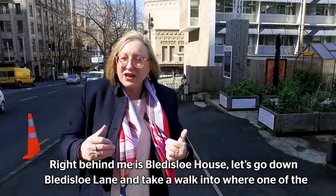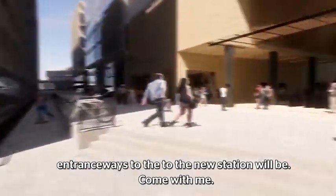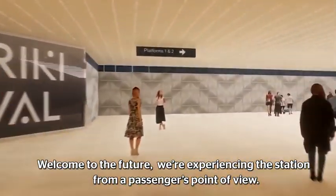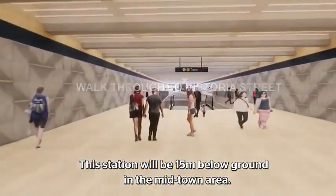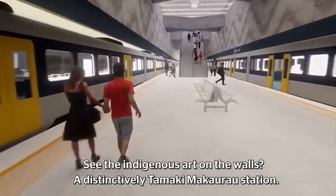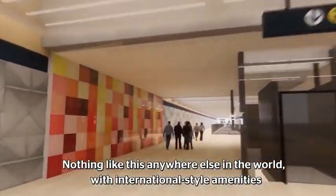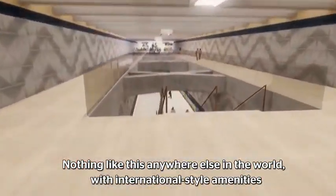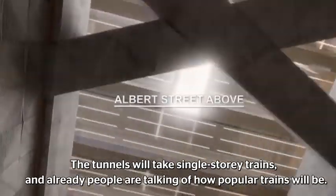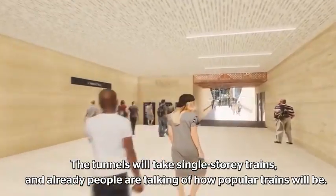Let's go down Blaederslow Lane and take a walk into where one of the entranceways to the new station will be. Welcome to the future — we're experiencing the new station from a passenger's point of view. This will be 15 metres below ground in the Midtown area. The indigenous arts on the walls are very much a distinctive Tāmaki Makaurau station — nothing like this anywhere else in the world — with international-style amenities to ease congestion and cope with the thousands of people who are going to be down here daily. Tunnels are single-storey trains and already people are talking about how exceptionally popular that will be.